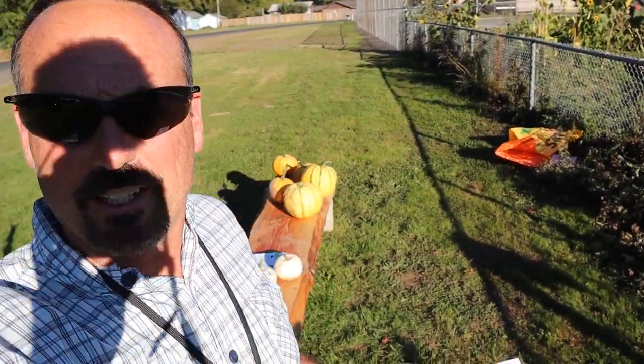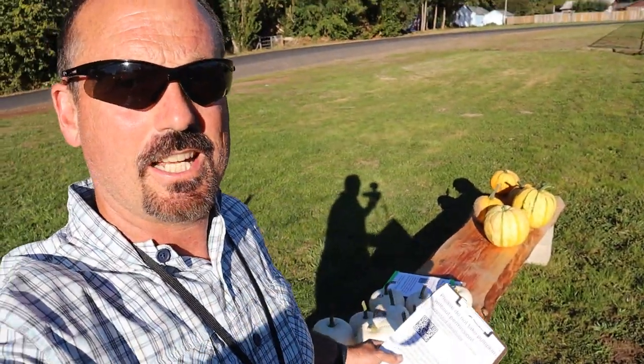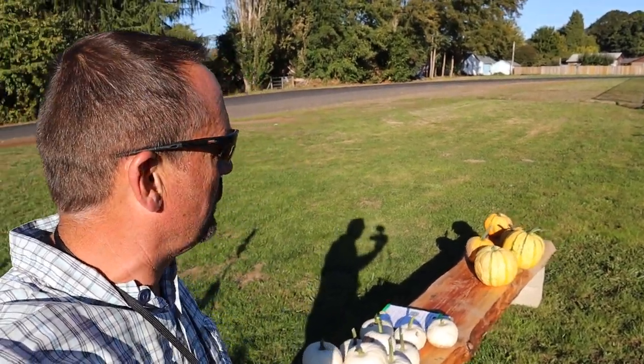Hello, Rob here from the Flanagan Homestead. I'm standing out by the bench that I had selling pumpkins at our school pumpkin patch today. This might be a little bit of a clunky video. I don't have it as planned out as normal, but we had a surplus of pumpkins in our horticulture patch at the school, and so we decided to do a sale.